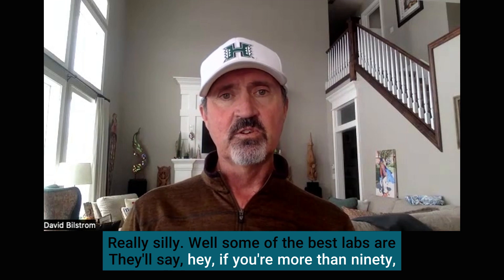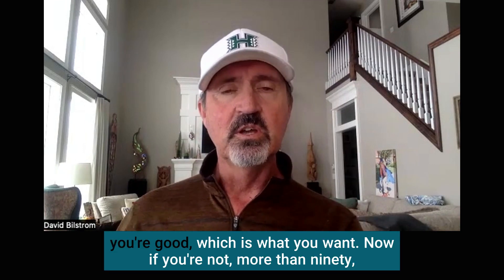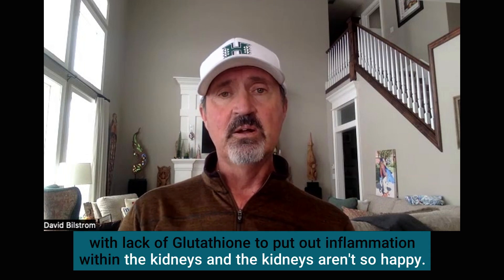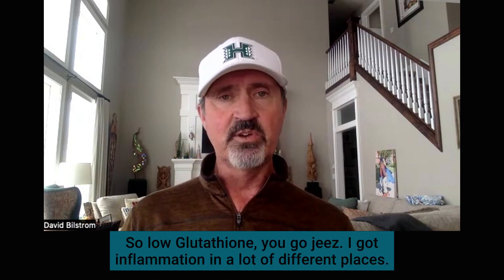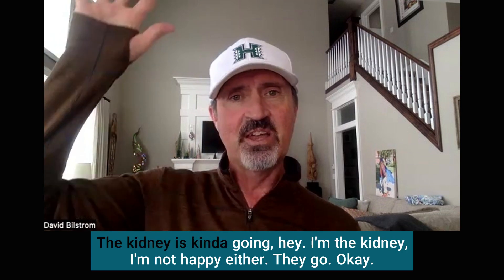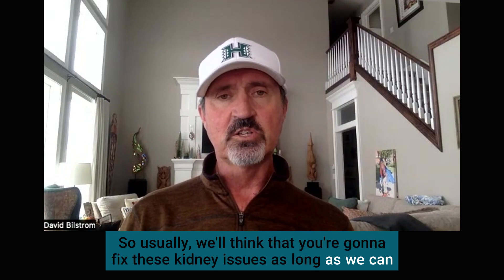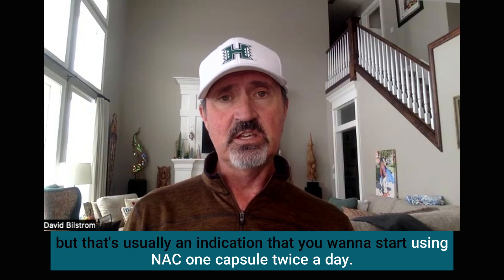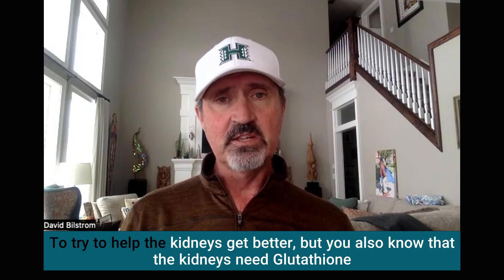Some of the best labs will say if you're more than 90 you're good, which is what we want. If you're not more than 90, you basically know you're probably low in glutathione, because the kidneys are suffering from lack of glutathione to put out inflammation. So low glutathione — you've got inflammation in a lot of different places and you're not feeling great. When you see a GFR less than 90, the kidney is telling you it's not happy either. That's usually an indication that you want to start using NAC, one capsule twice a day, to try to help the kidneys get better. And if the kidneys need glutathione, the rest of the body does too.